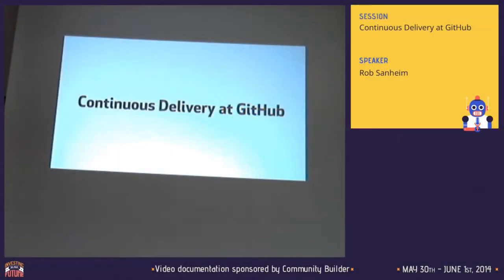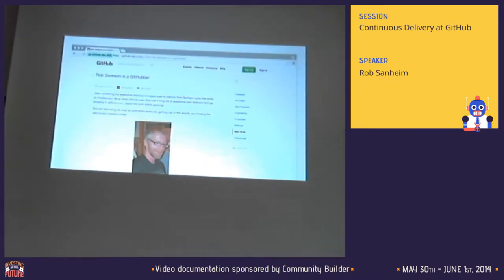Welcome to Continuous Delivery at GitHub. My name is Rob Sanheim. You can find me on the internet at RSanheim on Twitter and GitHub. I've been at GitHub for about a little over two years now on the Ruby Rails backend team working on features for GitHub.com.